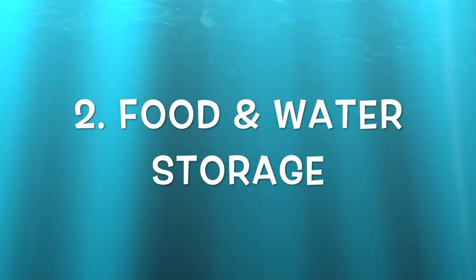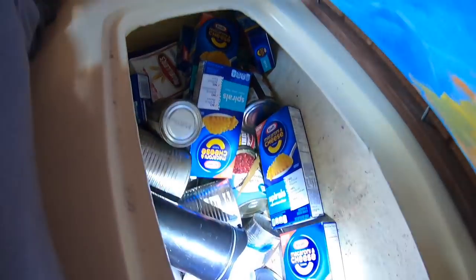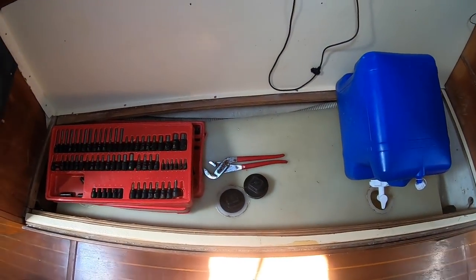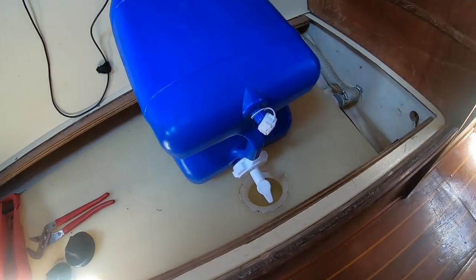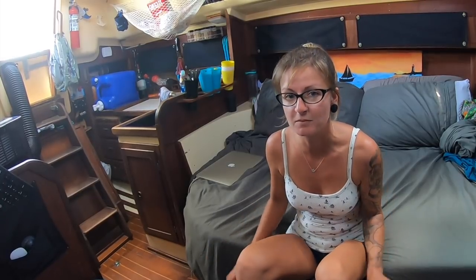Next on the list is food and water storage. Most of our food is in the fridge, the freezer, or in our hanging basket above the galley. Outside of that, any canned goods or non-perishable food items we put into a locker on the port side — partly to counterbalance the weight of the water tank on the starboard side. The water tank holds 110 litres, just under 30 gallons. Underneath we've got six water jugs at 26.5 litres — that's seven gallons each — and it takes three of them to fill our water tank.